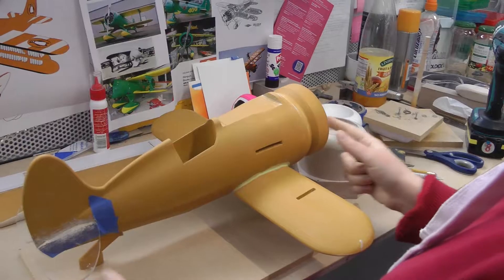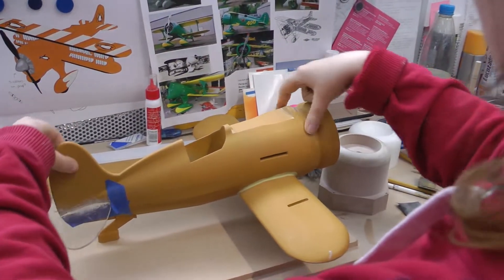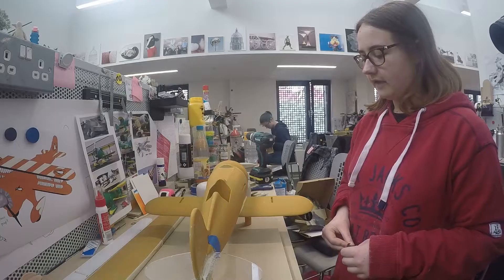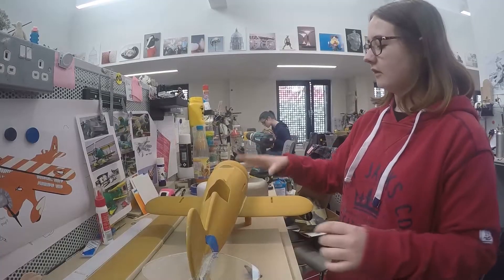Is that your drawing and your design? Yeah. The fuselage is this entire piece — it's 3D printed. I made it on a CAD model on Fusion 360. And then the wings are CNC machined. I turned this on the lathe.